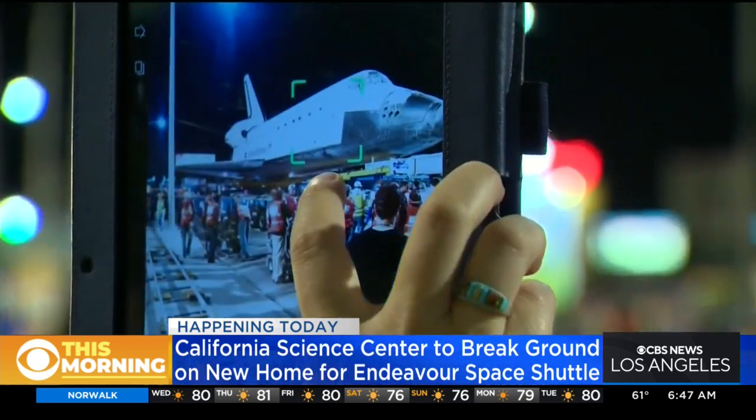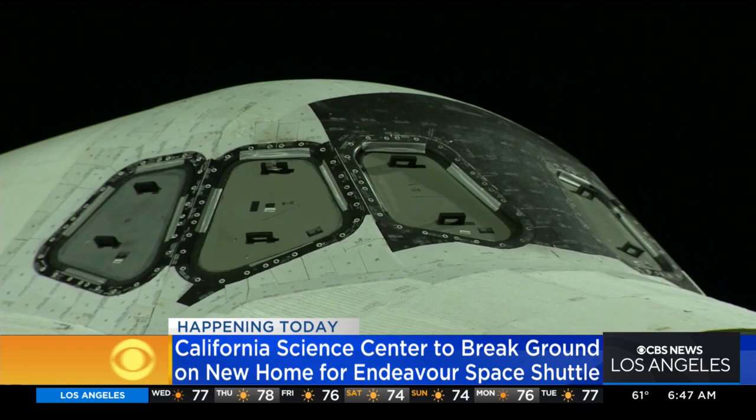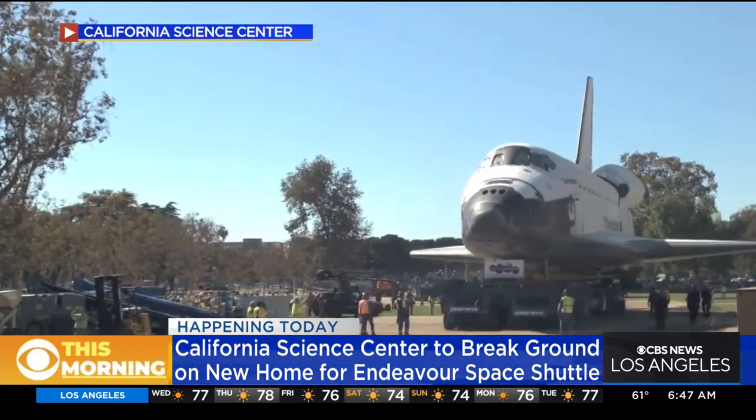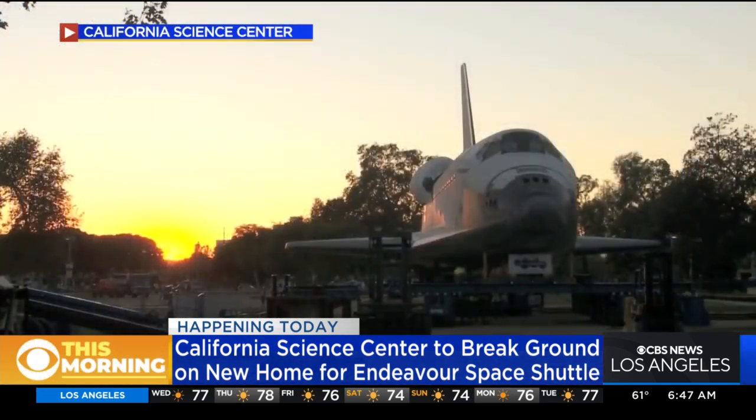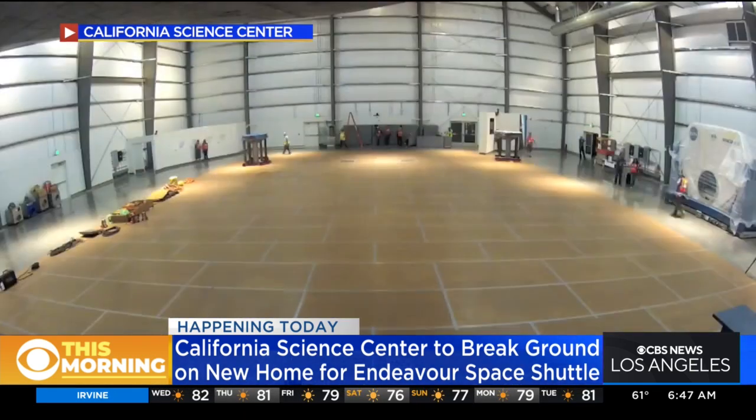I remember back in 2012, I was on the streets when Endeavor was making its way through the streets. Seeing the community and all the people come out together to enjoy the sight — it definitely has a close place to so many people's hearts.